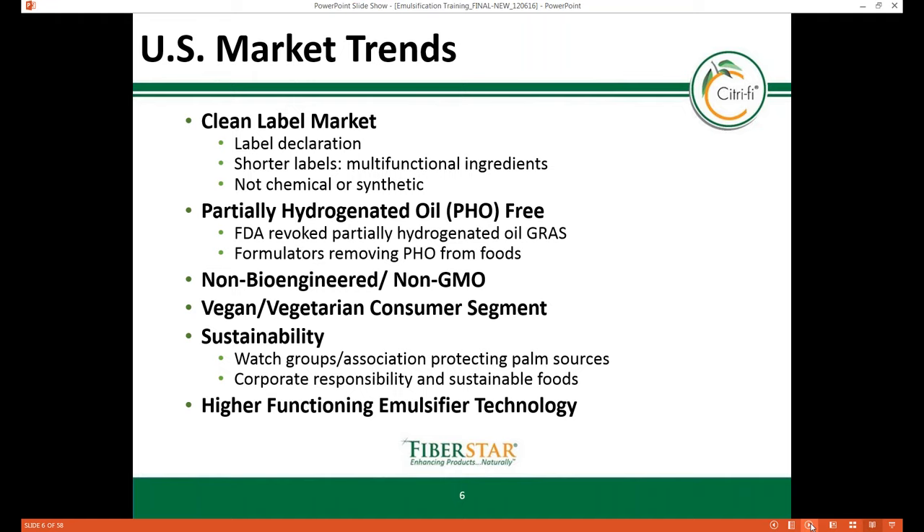A growing but loyal consumer base in the United States and now in Europe is the vegetarian-vegan segment. In addition, there has been an uptick in demand for plant-based proteins and ingredients over animal-based sources. Emulsifiers originating from animal sources like egg and dairy are being replaced by plant-based versions such as soy and sunflower lecithin. Another green trend is corporate sustainability — watch groups closely monitor certain ingredients such as palm oil, sourced for mono- and diglycerides, with suppliers working at the Roundtable on Sustainable Palm Oil to develop global standards.